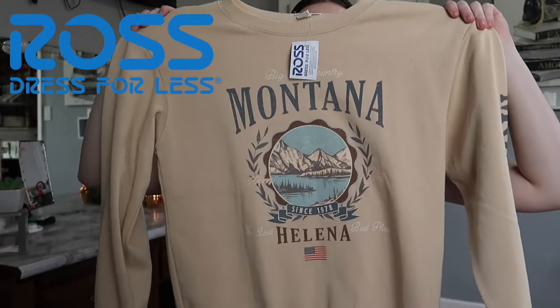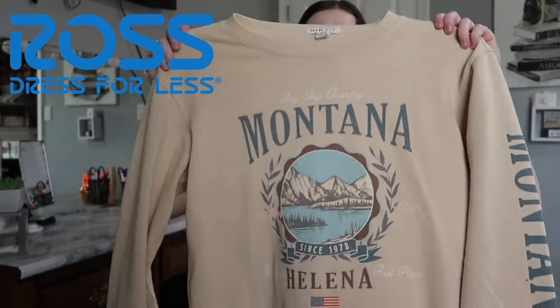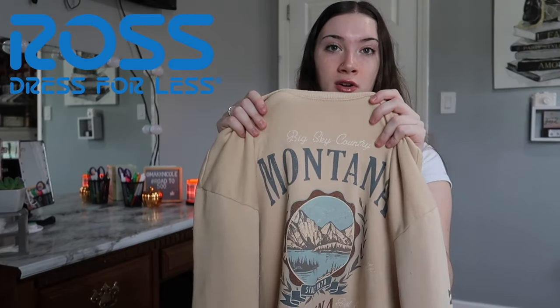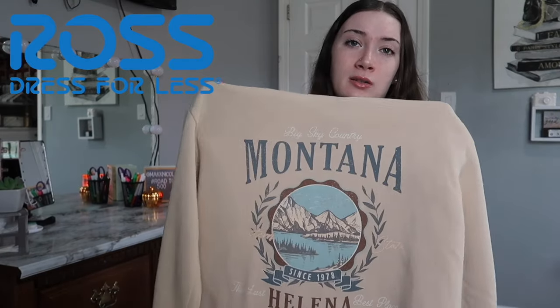Moving on to Ross — the first thing I have is this crew neck that says 'Montana' on it. It's a yellow-tan color and also says Montana down the arm. It really gave me a Shein crew neck vibe since Shein crew necks have the state on them. I got this in a size medium for $13.99, which is about the same price as Shein crew necks. It's a very thin, almost see-through material, so it won't keep you warm, but it'll be cute for the earlier fall months or layered under a coat.